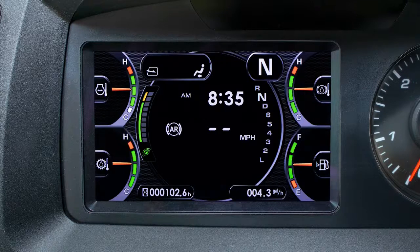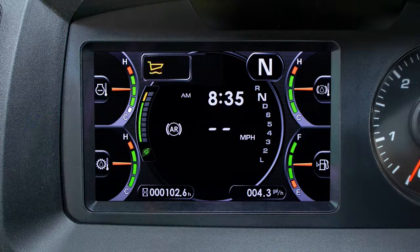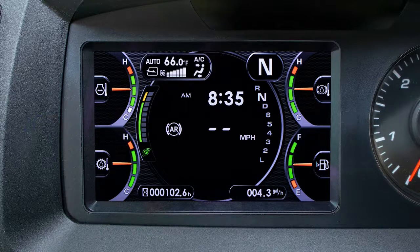On the right side of the center indicator is the shift lever position display; the character for the gear shift lever position will increase in size when selected. Left center shows the eco gauge, which indicates instantaneous fuel consumption. Next to the eco gauge is the dump body status indicator.